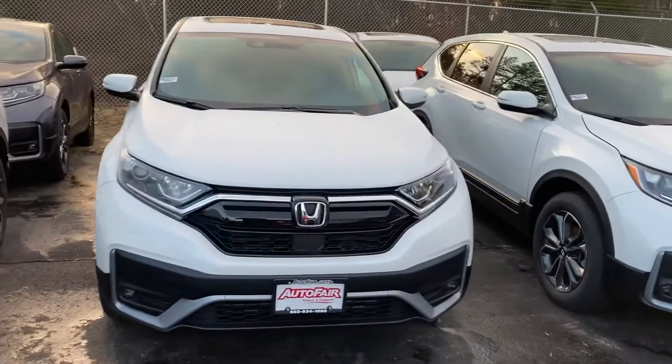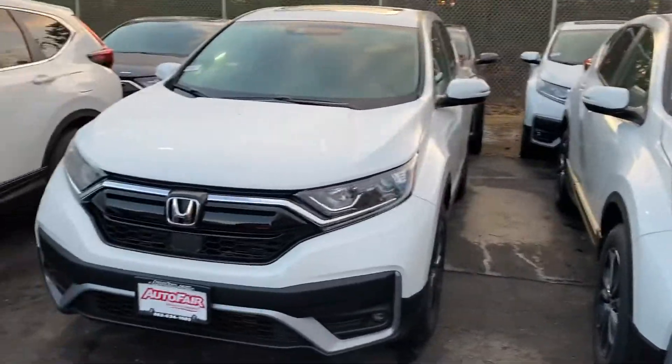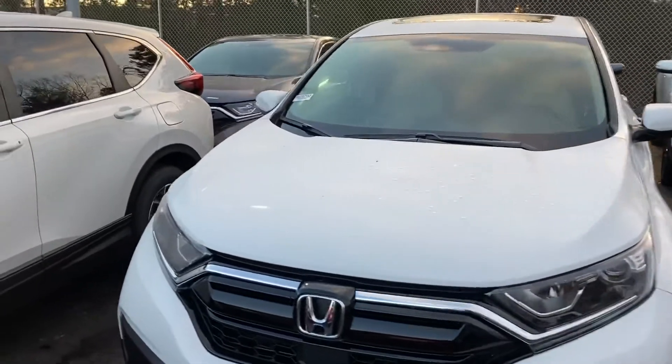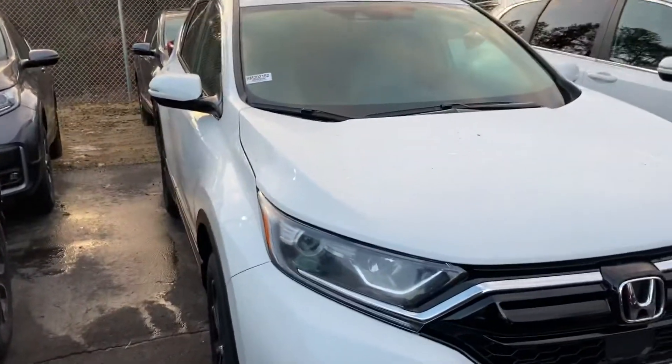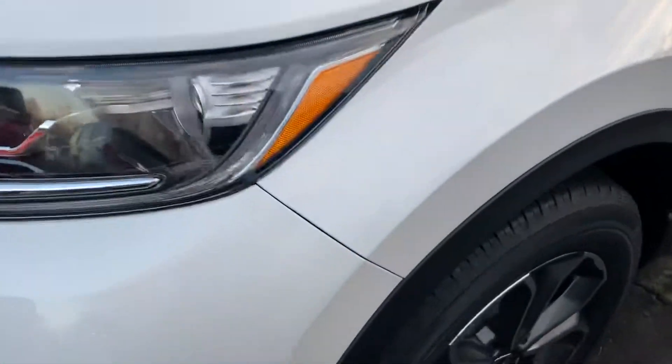Hi, this is Sami at Autofair Honda. Alex at our BDC department asked me to make this short video for you for the all-new 2020 Honda CR-V. It's a beautiful car inside and out — it has a white exterior with a new grille and alloy wheels.